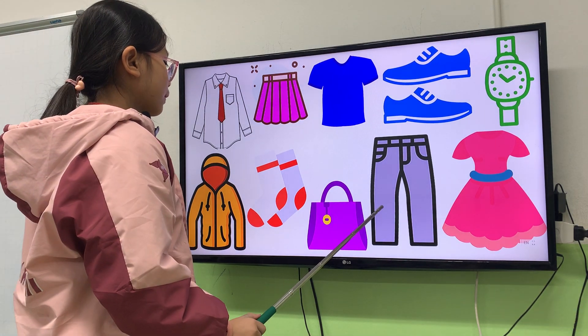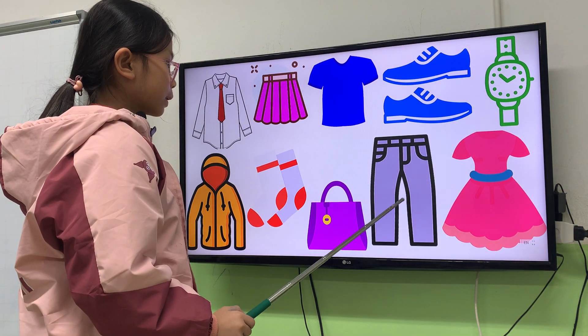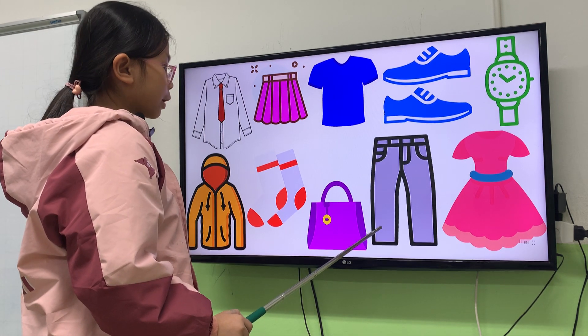Next one. What are they? They are trousers. What color are the trousers? They are gray.